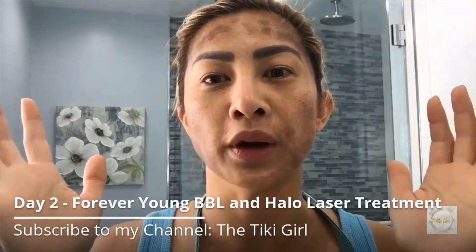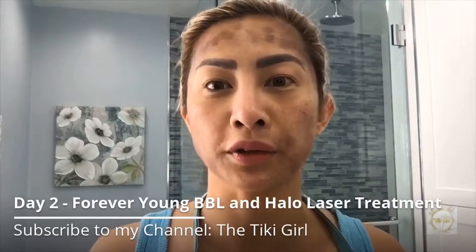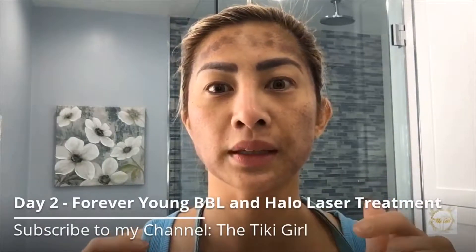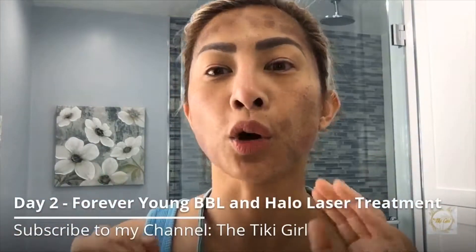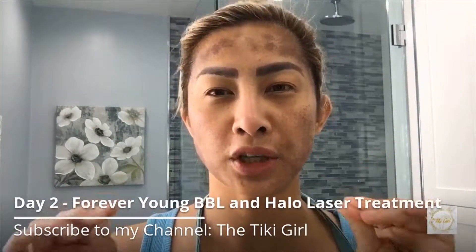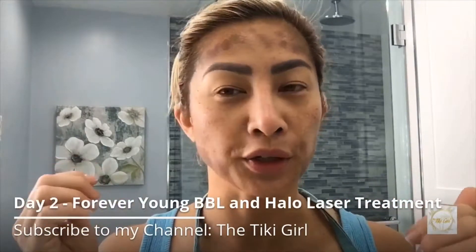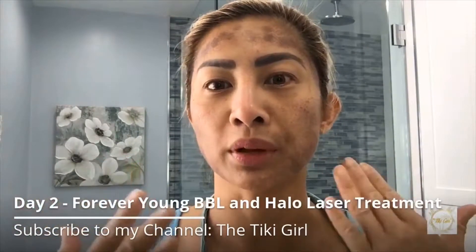I don't cleanse my face until 24 hours after my treatment. After the 24 hours, cleanse your skin two times a day with plain cold or lukewarm water and a gentle cleanser like Cetaphil. I love the cold water — it feels really good on my skin.